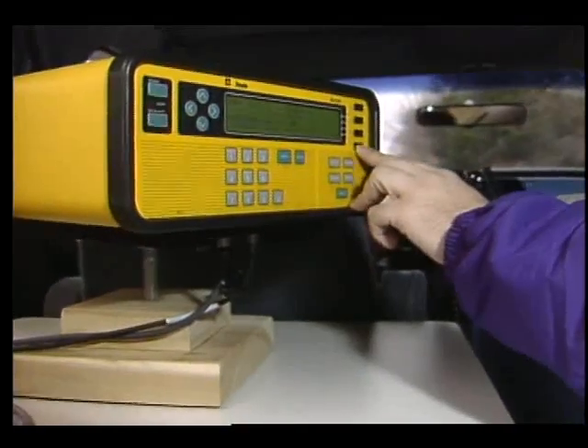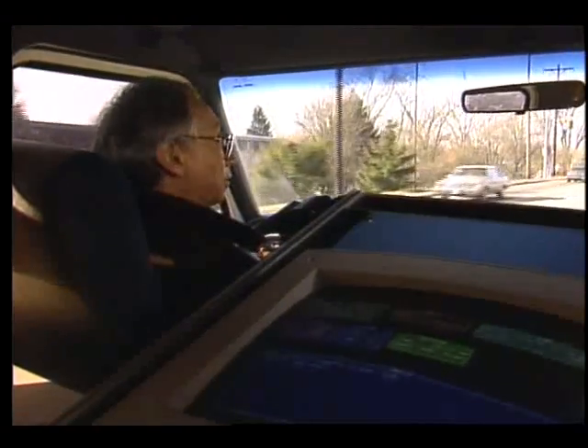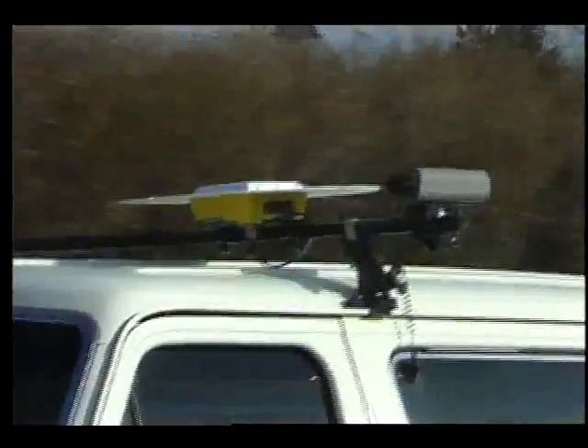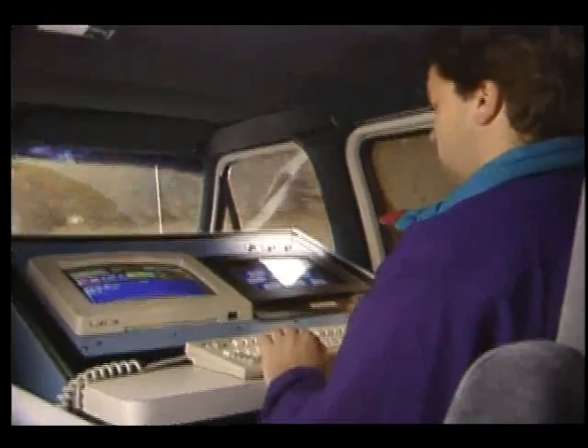Using satellite positioning signals, researchers from NASA's Center for the Commercial Development of Space in Ohio are producing highly accurate, up-to-date maps simply by driving the streets. Maintaining contact with navigational satellites makes it possible to calculate exactly where the van is at all times.